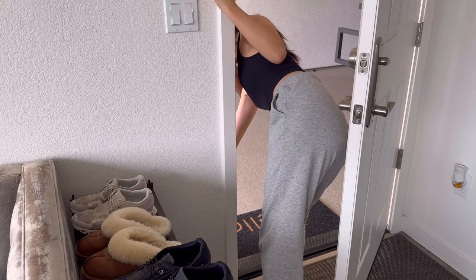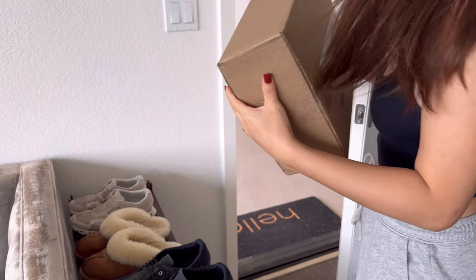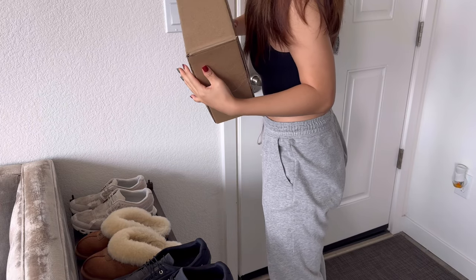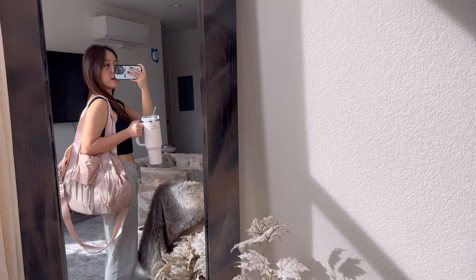My package got delivered by the door so let's pick it up. I got a new gym bag in pink — it's so cute.